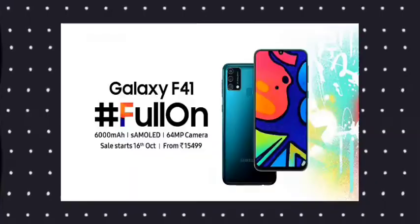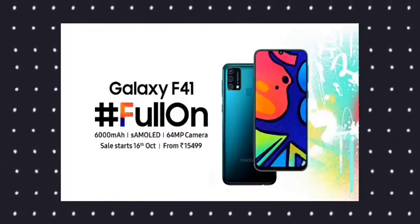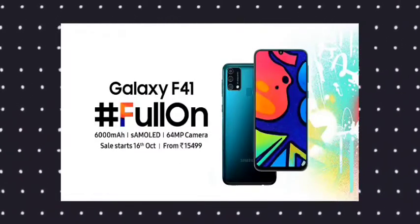We are going to talk about the Exynos 9825 7nm technology, the PUBG gaming levels, and the display — we're going to talk about the clarity of the display. We are also going to discuss the F-series F42 and the success of this lineup.